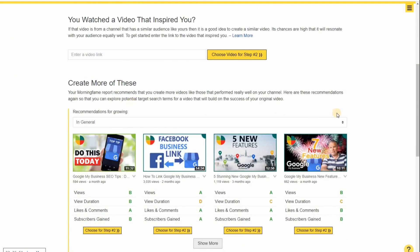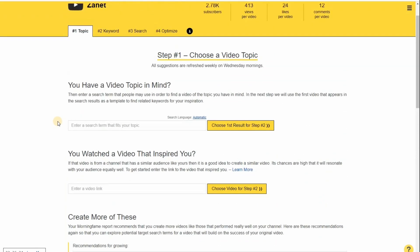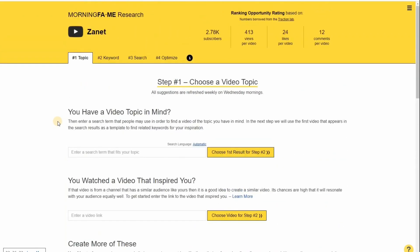If you look down here, these are some of the videos I've recently released. You can see with the views, duration, or subscribes gained that these have been popular. What Morningfame does is look at your successful ones and suggest you try including similar content again. It recommends ways to grow your channel, and if you grow your YouTube channel, you can get more links back to your business and more inquiries.